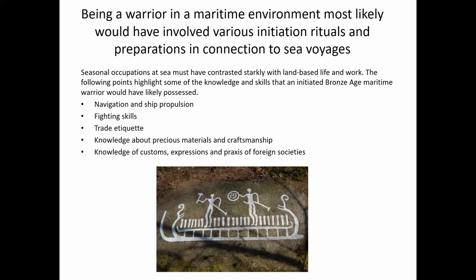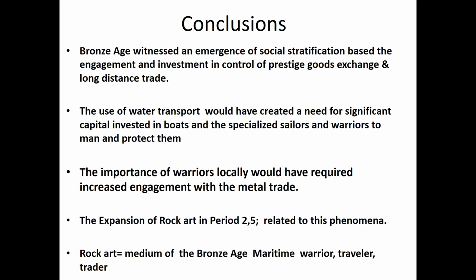Being a warrior in a maritime environment most likely involved initiation rituals, preparation, and connections to sea voyages — and we see much of the rock art in that context. Going back to Malinowski's work on maritime rites before and after a journey, they probably articulated their journeys through rock art. On board, warriors were required to know navigation and ship propulsion, fighting skills, trade etiquettes, knowledge about precious metals and craftsmanship, and customs and practices for interacting with other groups.